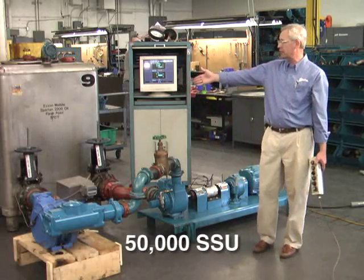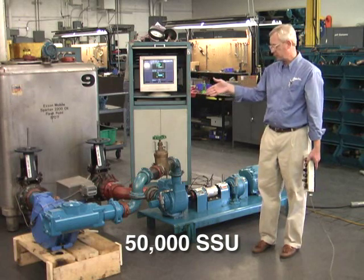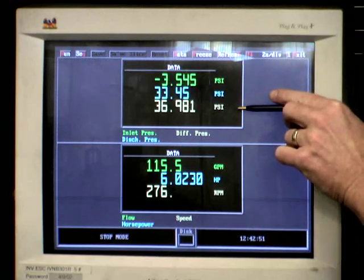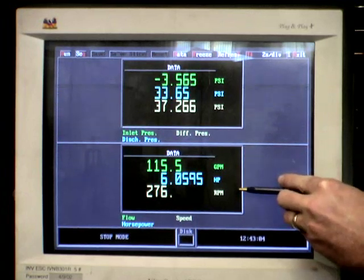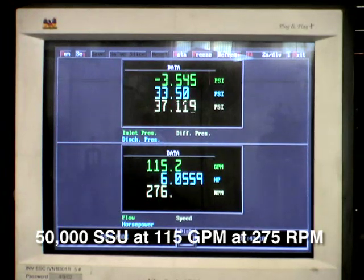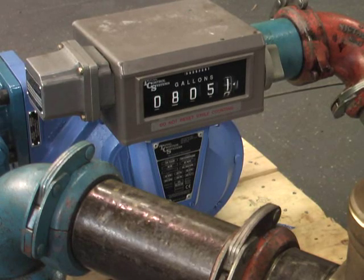This particular liquid is 50,000-SSU — the equivalent of 50-weight motor oil at 20 degrees Fahrenheit. We are looking at the inlet pressure, discharge pressure, and differential pressure. We are operating at 35 to 37 PSI. At this point, we are pumping 50,000-SSU at 115 gallons per minute at 275 RPM using about 6 horsepower. Using a TCS brand flow meter at 275 RPM, we can see that the pump performs precisely to the recommended performance curves for this particular pump and application.